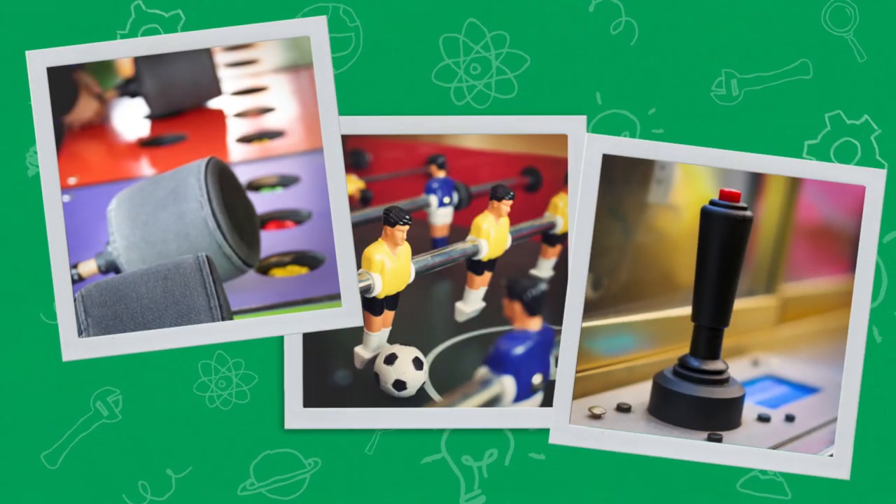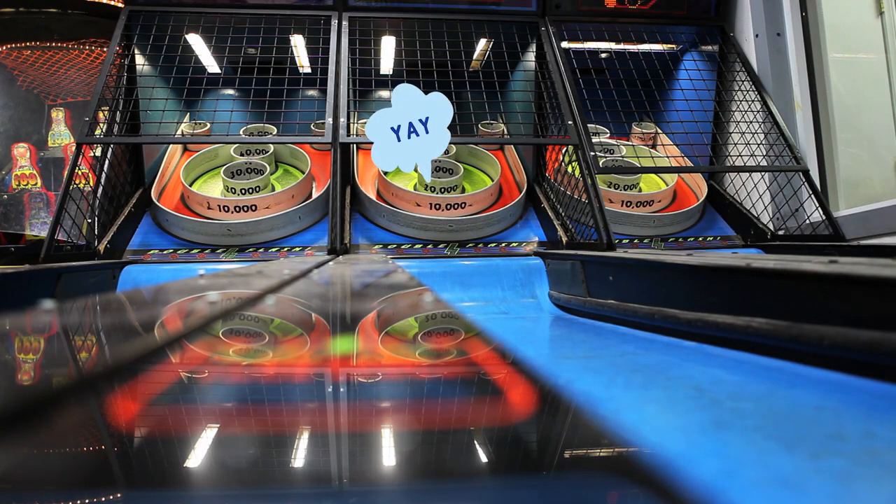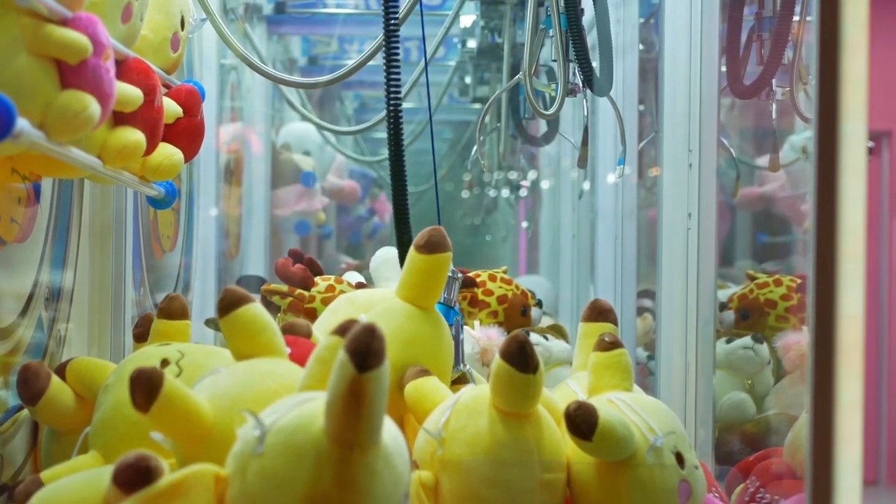Hi, I'm Andy, one of the product designers at KiwiCo. I love everything about arcades. Each game comes with a different challenge to conquer, whether it's getting a high score in skee-ball or winning a prize in the claw machine.